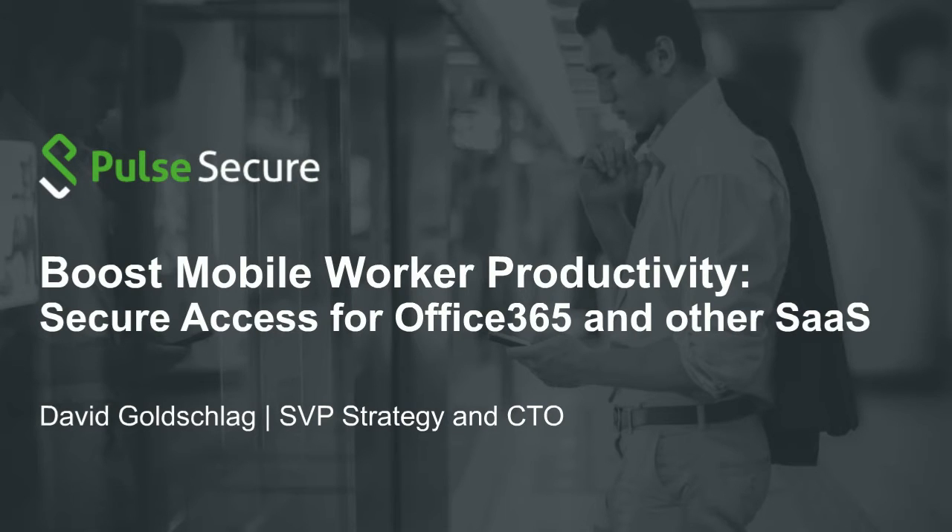Good morning and thank you for joining us. My name is Jasmine, I'm the marketing manager for North America. Please join me in welcoming our presenter David Goldschlag, our senior VP of strategy and CEO. If you have any questions throughout the webinar, please feel free to type them in the chat window and we will address them during our Q&A session at the end. If you have any comments or feedback, please email us at info@pulsesecure.net.